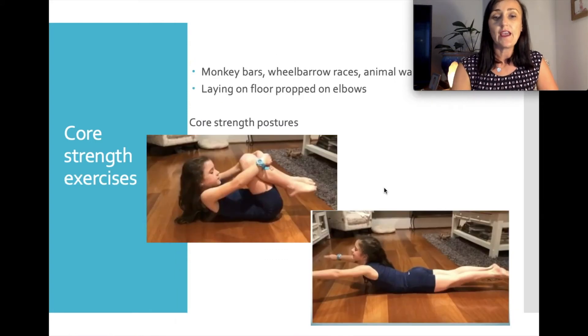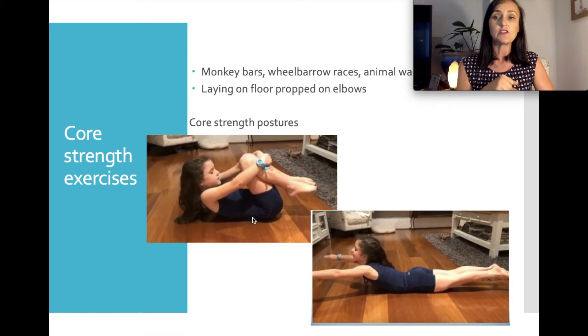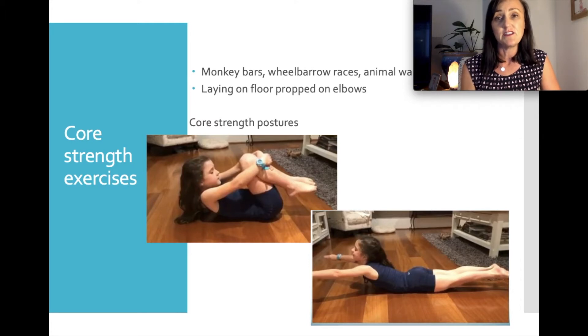We assess core strength using two poses. The first is called 'dead ant' — looking at the strength of the tummy muscles. We ask the child to hug their knees to their chest and lift their head off the floor, holding for 20 seconds. The next one is 'Superman' — looking at the strength of the back, bottom and thighs. We want them to lift their arms and legs off the floor while keeping their knees elevated. A child of four to four and a half years should be able to hold these for 20 seconds.